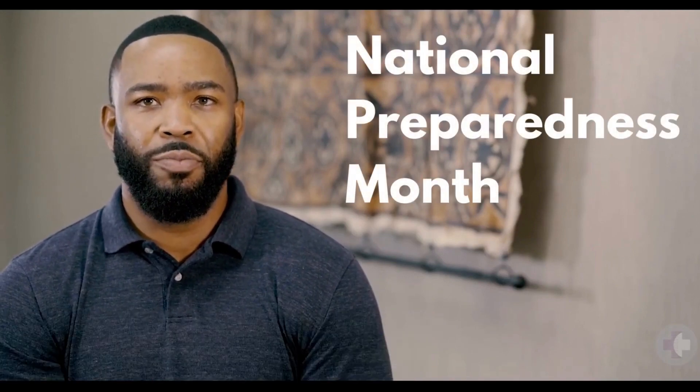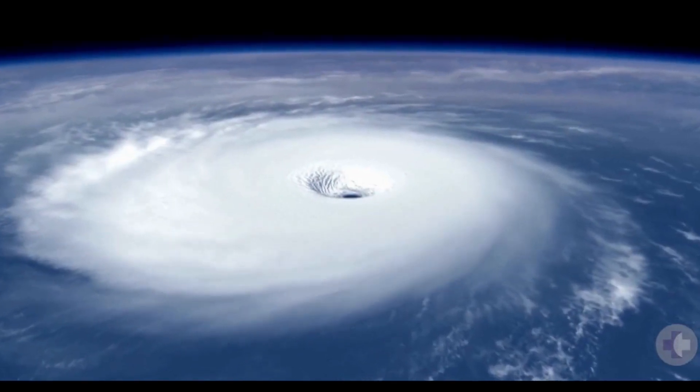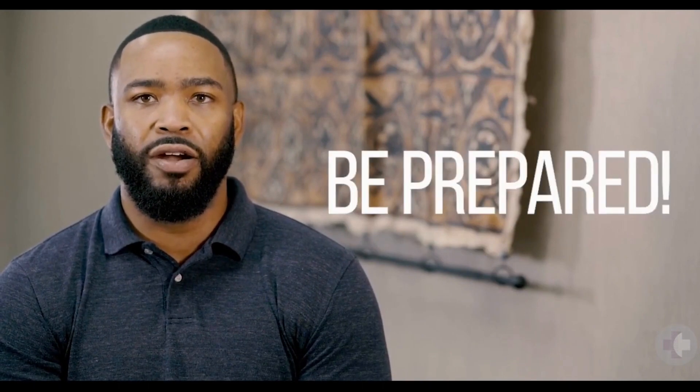Hi, I'm Joseph Patton, Clinical Risk Coordinator here at Cooperative Health. September is National Preparedness Month, and it is appropriately timed as it coincides with the start of peak hurricane season. We want to take this opportunity to get you prepared in the event that a hurricane comes our way.